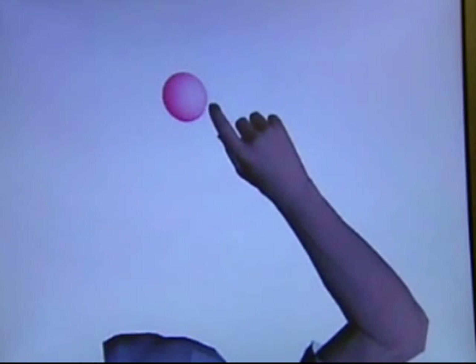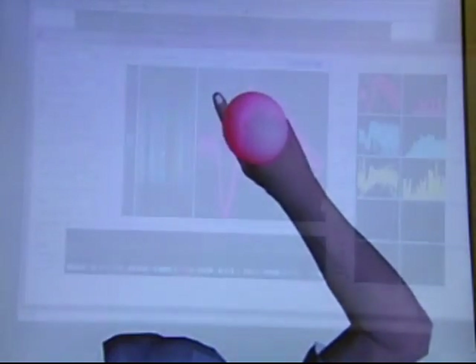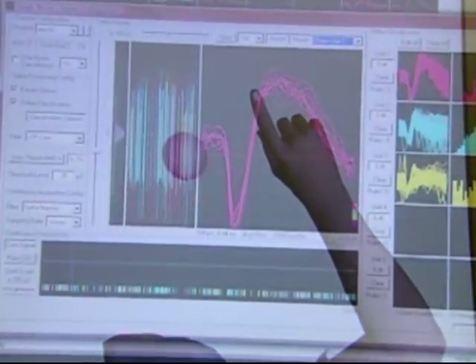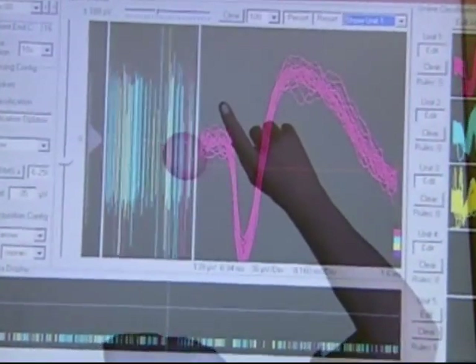The patient is able to manipulate a hand on a computer screen and make it touch and push a button. Ultimately, it's hoped those signals will be communicated to tiny computers in a prosthetic arm. You can control computers, prosthetic limbs, or even a person's own paralyzed muscles.